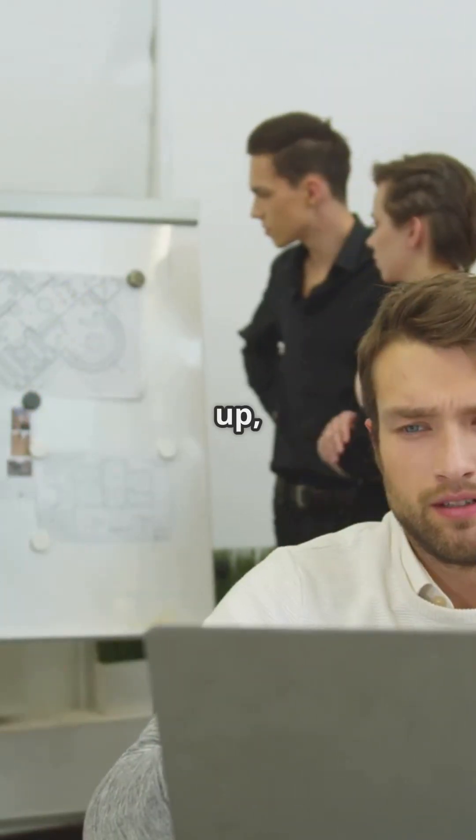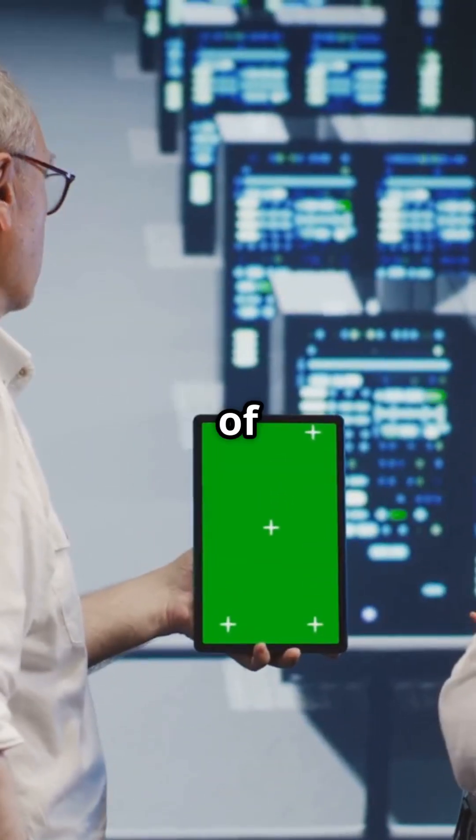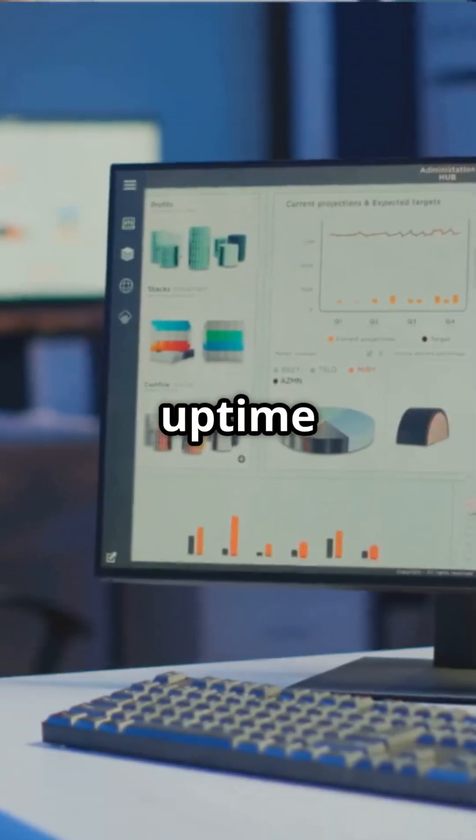But how do they do it? First up, SLIs — Service Level Indicators. Think of these as the health metrics of your system, like uptime or response time.